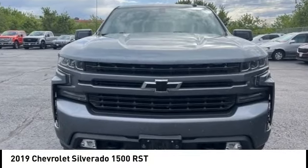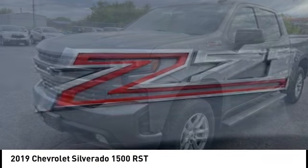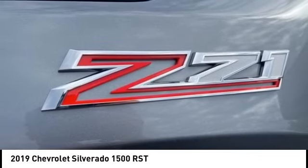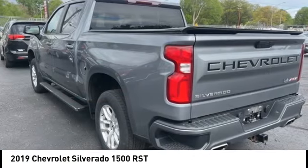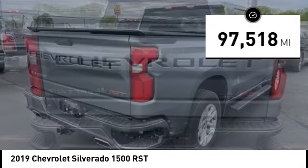Looking for the right vehicle? Check out the 2019 Silverado 1500. The Chevy Silverado 1500 has the lowest cost of ownership of any full-size pickup. This vehicle has less than 100,000 miles.